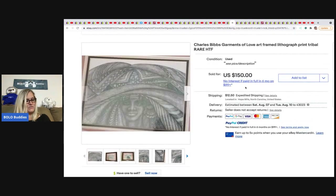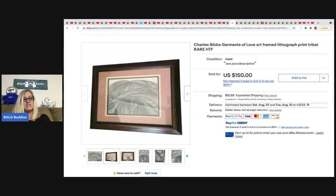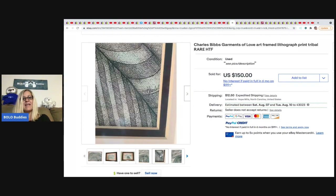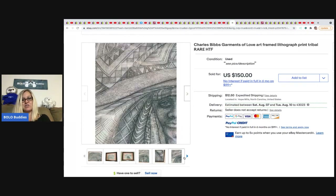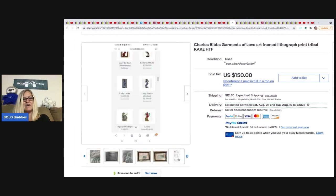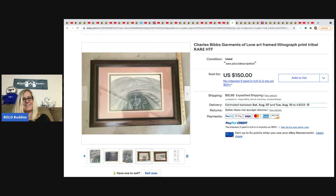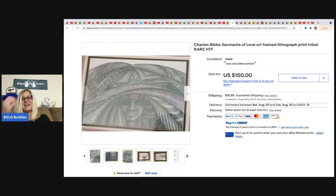The next item was from Thrifty Nurse — a print by Charles Bibs. She got it at a thrift store for $4, had an offer of $75 that she thought about taking, but she held off and it sold for $150 — I think it was the next day. Just because it's a print doesn't mean it can't be a bolo!